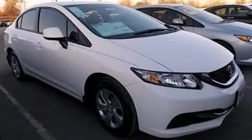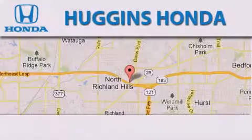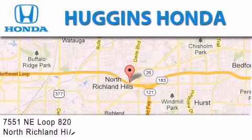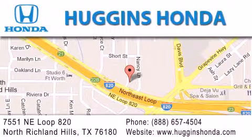This vehicle is sure to sell fast — call and arrange your test drive today. Thank you for considering Huggins Honda for your next vehicle. If you have any questions, please visit our website, give us a call, or stop by our dealership located at 7551 Northeast Loop 820 in North Richland Hills.